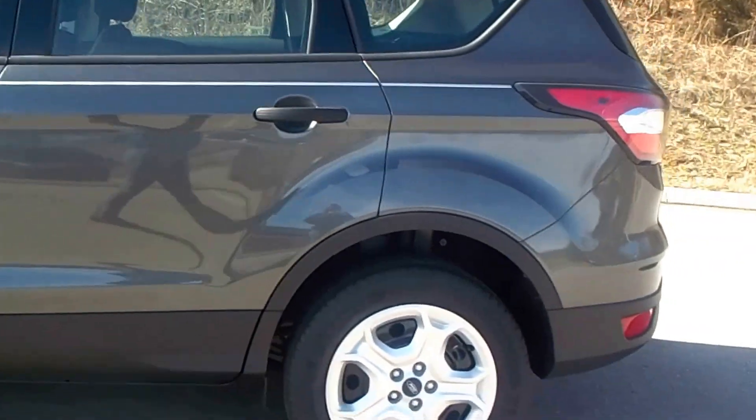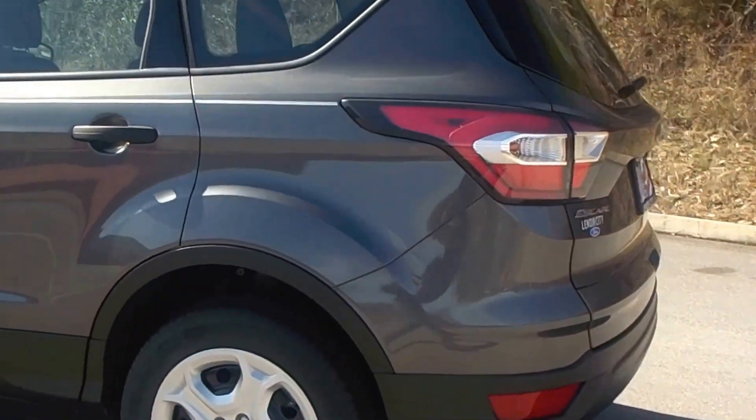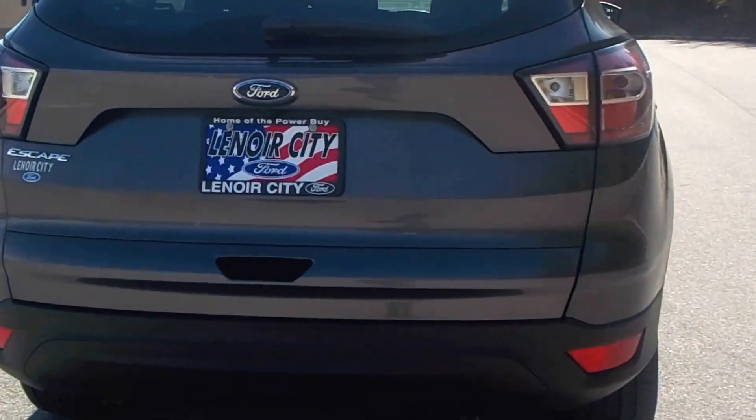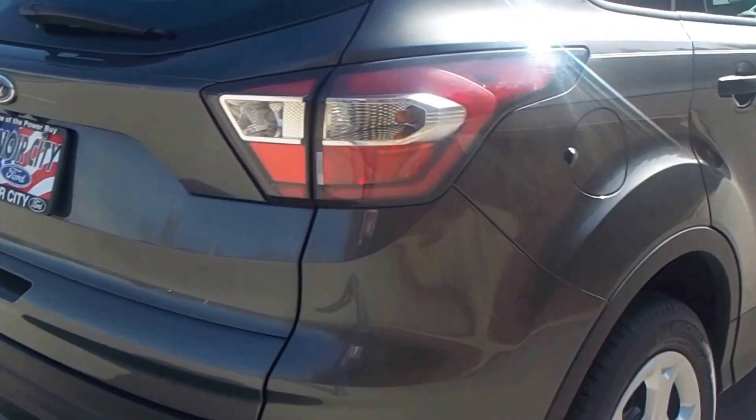It comes with a 2.5 four-cylinder, 168 horsepower on that four-cylinder. Get up to 30 miles to the gallon. Very, very nice compact SUV.